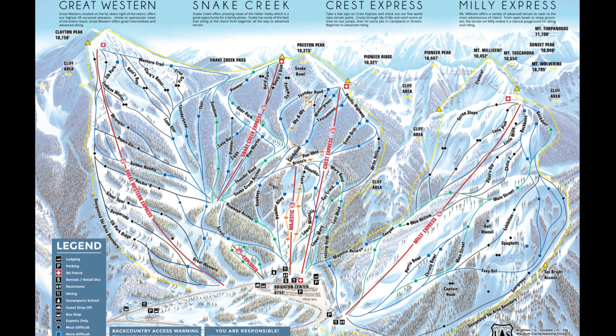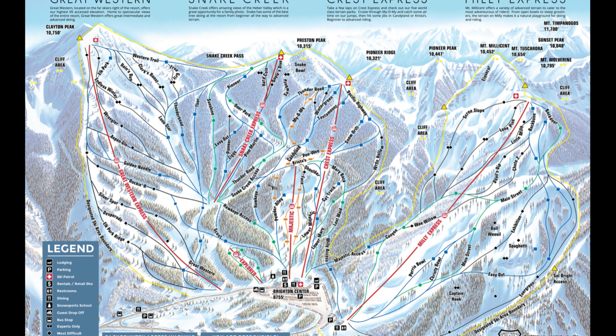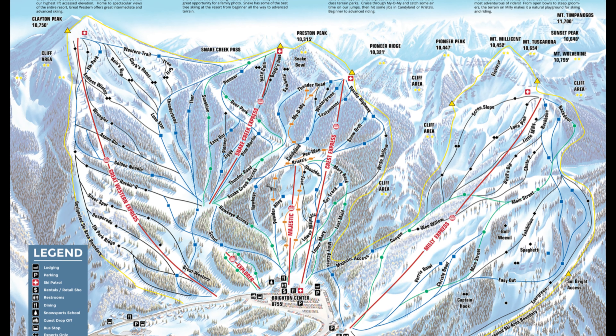Brighton has 66 named runs with 21% beginner, 40% intermediate, and 39% advanced terrain.